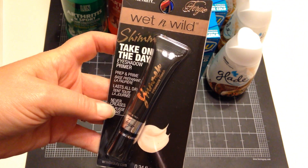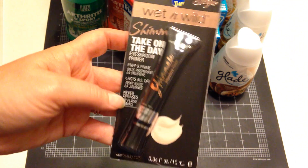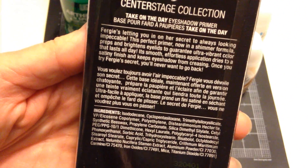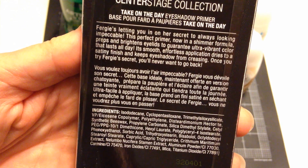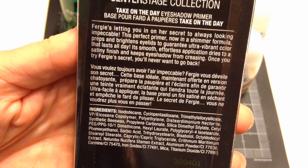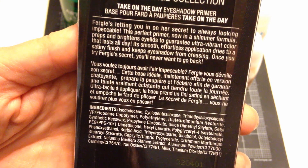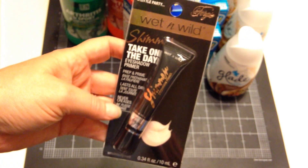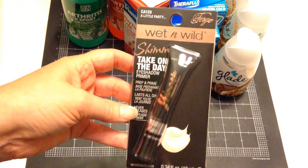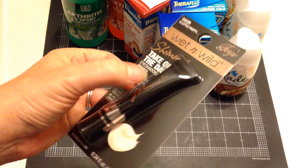I found this Wet n Wild Fergie Shimmer Take On The Day Eyeshadow Primer. The perfect primer in a shimmer formula — it preps and brightens eyelids to guarantee ultra vibrant color that lasts all day. Dries to a satiny finish and keeps eyeshadow from creasing. I don't wear a lot of eyeshadow, but when I do, I think this will help a lot.